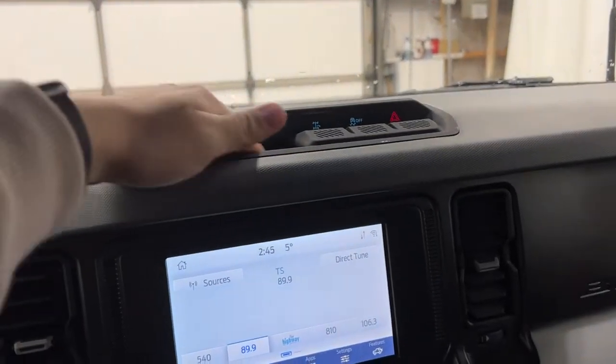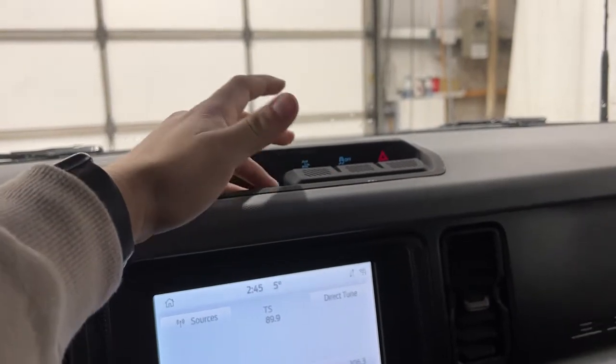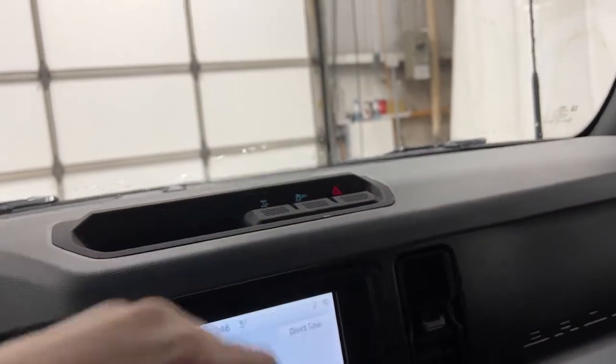Up above the infotainment you have a nice little storage area. You do have your trail turn assist, which helps you take sharper turns on the trails. Same with traction control and your four-way flashers.